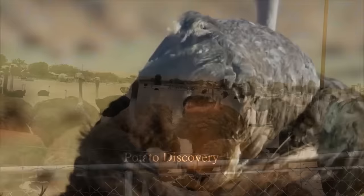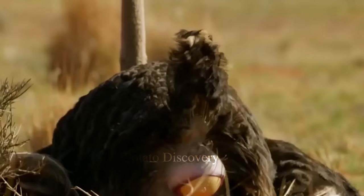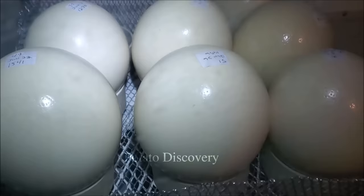The ostrich is a bird native to Africa, but without the ability to fly. Considered large, it can weigh up to 150 kilograms, spread over a height of 2.5 meters. Its rather long legs and neck contrast with its small head, making this bird a particularly striking animal.